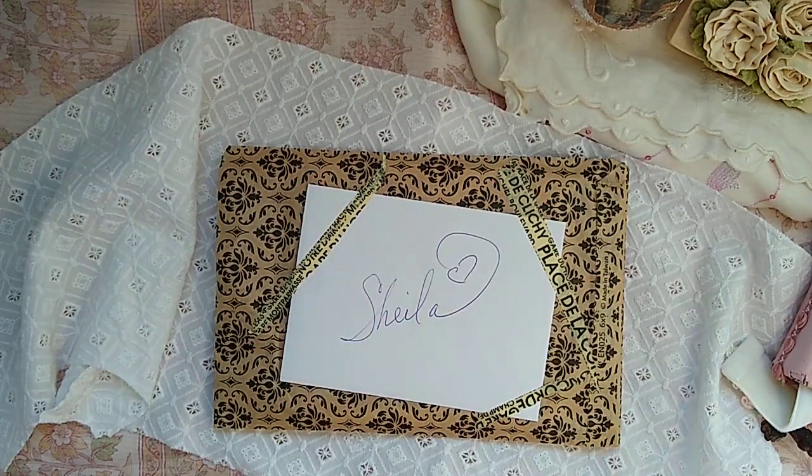Hello everybody, it's Sheila from Boho Daydreams and welcome back to my channel for another envelope unveiling. This is exciting — I have three of them today! The sun is shining, and one of the videos I've uploaded is going to have a view of the mountains from my backyard, plus a little peek at the girlfriends in their excavation field.